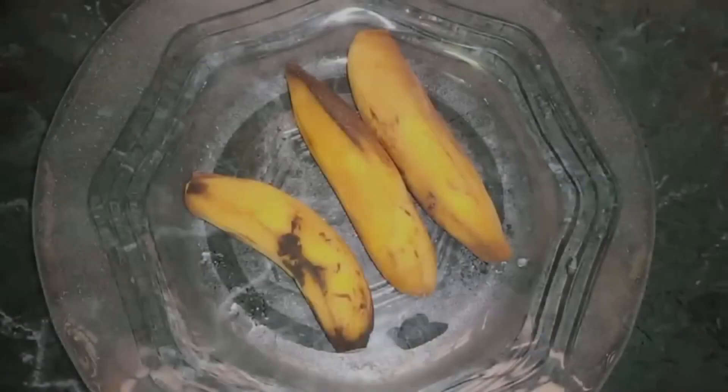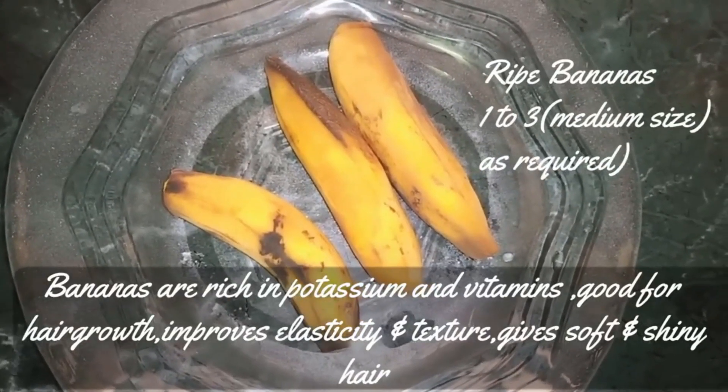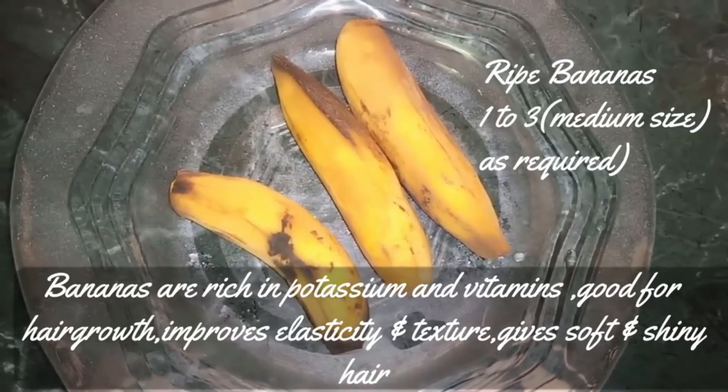There are two ingredients. We have potassium and vitamins. We have to look at the elastic. Potassium is strong.